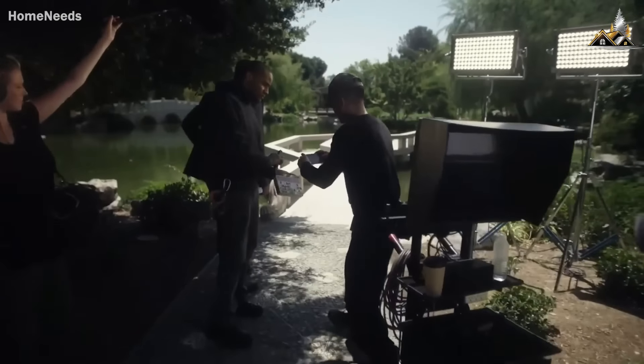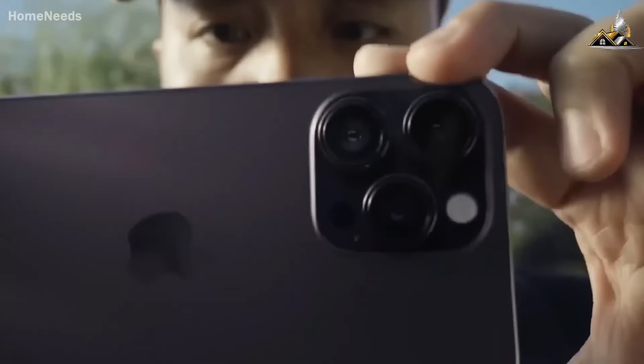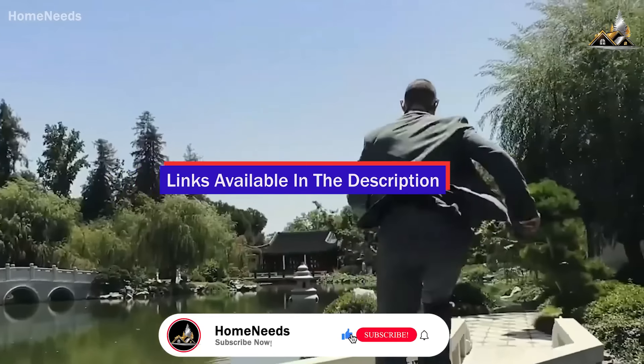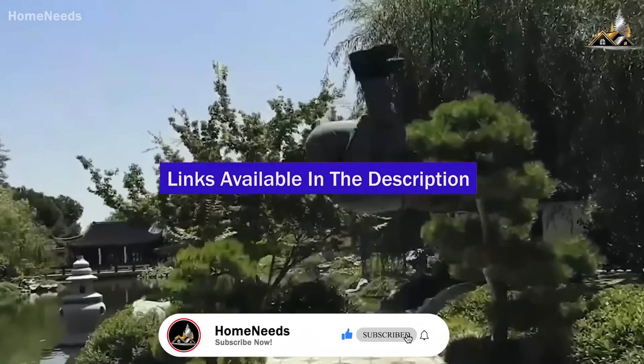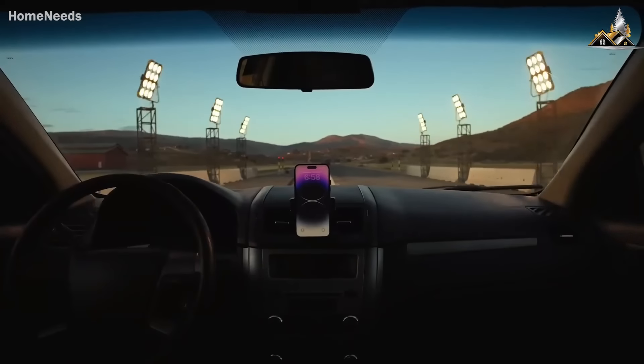We've put each device through the ringer, testing the cameras in various situations to ensure we only recommend the best options. And as always, you can check pricing for any of these products in the description below. And if I'm able to get any discounts or coupon codes, I'll include those for you as well.